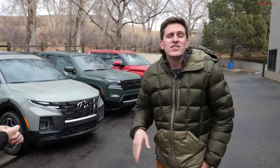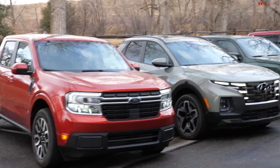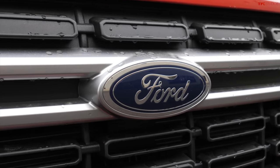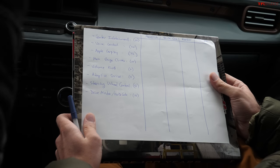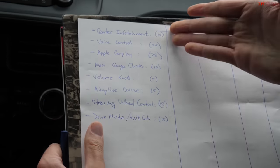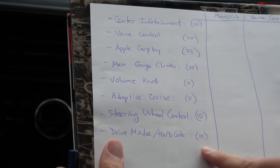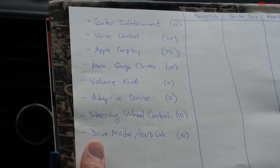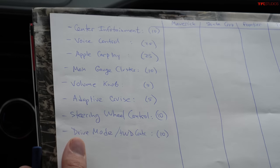On this episode of TFL Truck, we're going to figure out which all-new truck has the best technology. To do that, we've got four of the newest trucks: the Ford Maverick, the Hyundai Santa Cruz, the Nissan Frontier, and the Toyota Tundra. We have our latest high-tech scoring system — a pen and a piece of paper — and we'll score each truck out of 100 points based on infotainment, voice control, CarPlay output, and some other metrics.